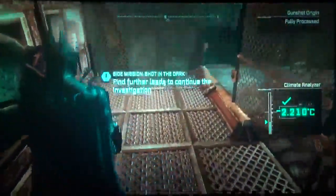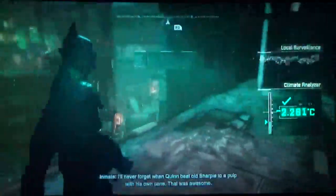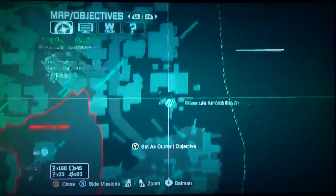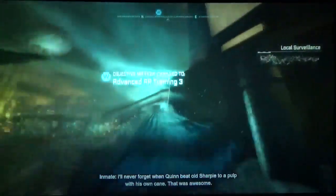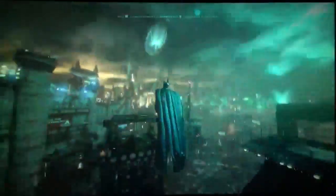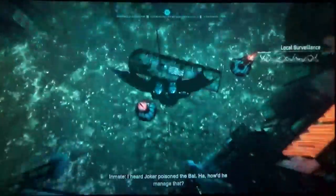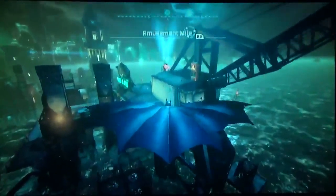We can't do anything more with the Deadshot side mission yet until we come across something as we go on. So that's fine for now. I'm thinking we will probably do the advanced AR training. We figured out that Deadshot is in Arkham City, and we'll try to find more evidence as we go on. We can't yet, but we will in the future.